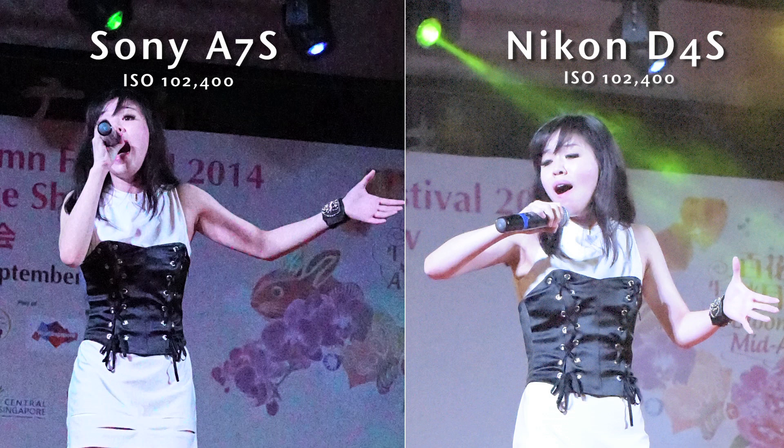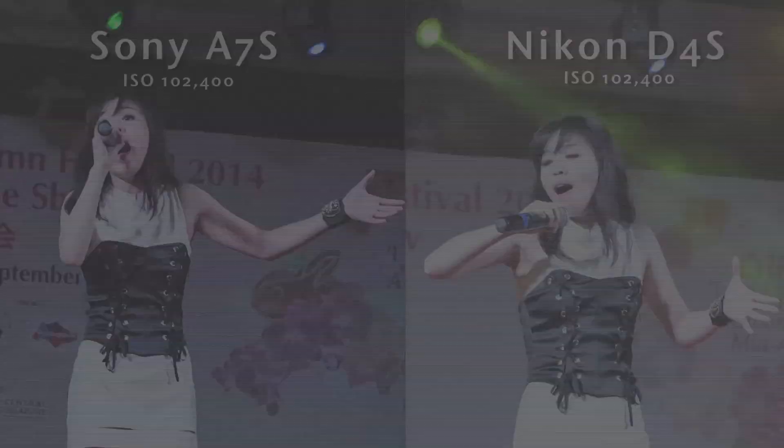Can you believe that just a few years ago, this is probably what you might have got at ISO 6400? Well, that's it for our low light comparison. To us, the Sony A7S performed slightly better at higher ISO levels, while the Nikon D4S offered better response when shooting stills. So what do you think? That's all for us for now, and we'll see you next time.